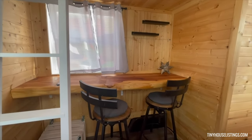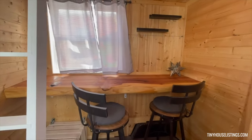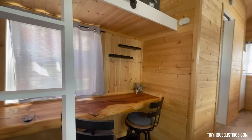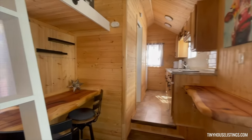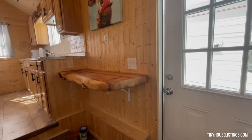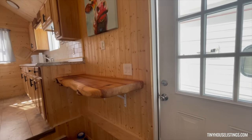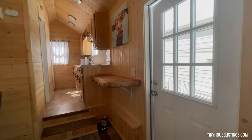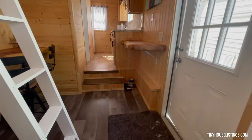Beautiful raw edge cedar dining table and two bar stools. Another raw edge desk area. It's got LVP on the floor.